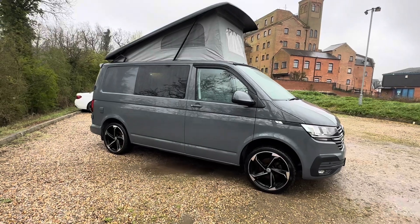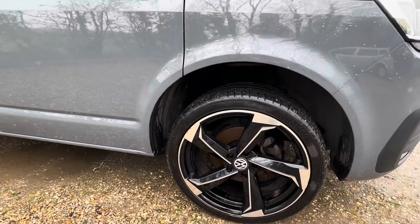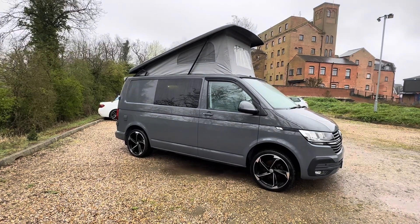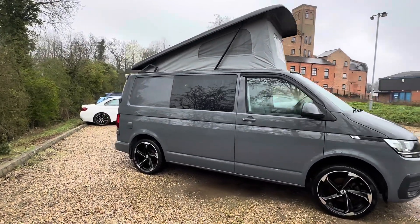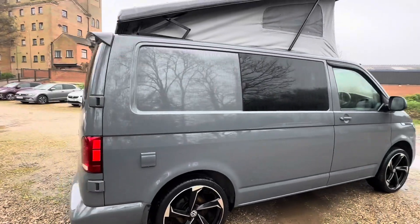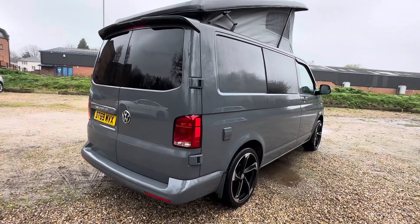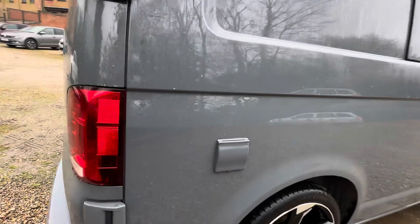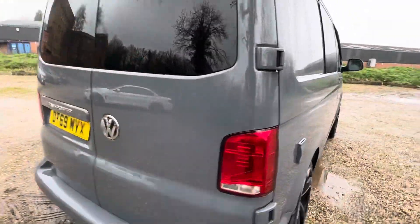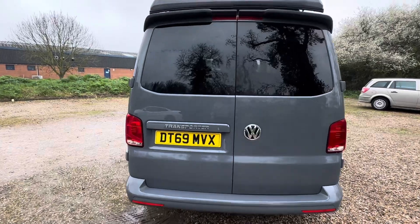As you can see it's got the alloy wheels and they're popped off as well, so it is a four-berth. I would say it sleeps two adults and two children. You've got your hook-up cable on the outside and the rear barn doors.